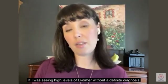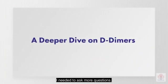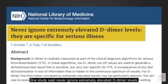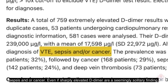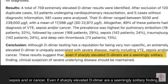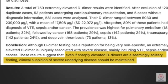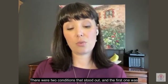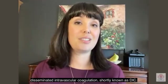If I was seeing high levels of D-dimers without a definite diagnosis, I needed to ask more questions. One study said: never ignore extremely elevated D-dimer levels — they are specific for serious illness, including venous thrombosis, sepsis, and/or cancer. Even if sharply elevated D-dimers are a seemingly solitary finding, clinical suspicion of severe underlying disease should be maintained. There were two conditions that stood out: the first one was disseminated intravascular coagulation, shortly known as DIC.